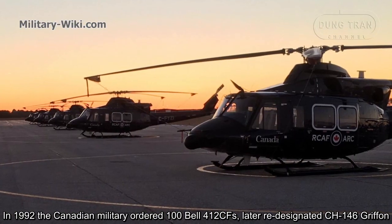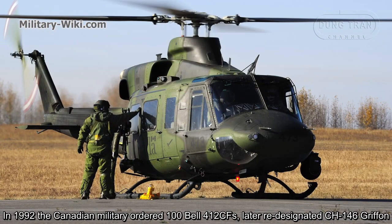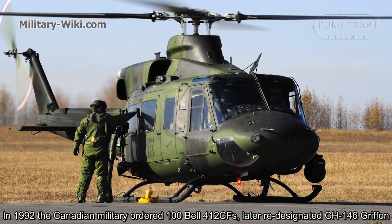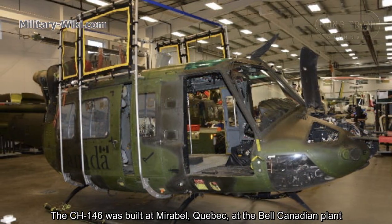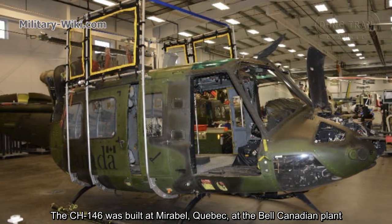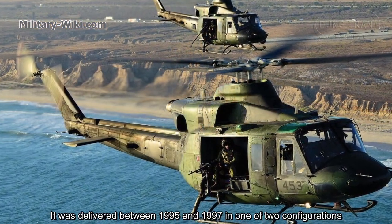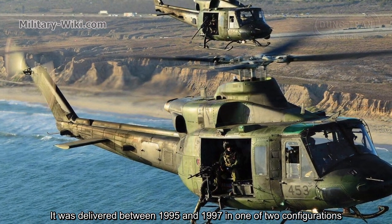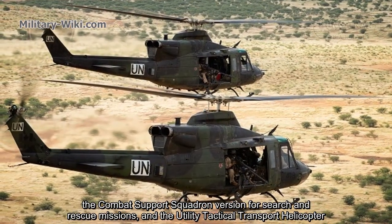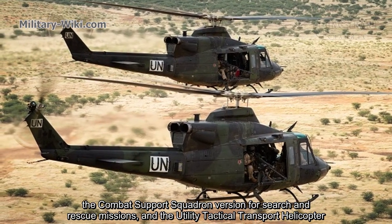In 1992, the Canadian military ordered 100 Bell 412 CFs, later re-designated CH-146 Griffin. The CH-146 was built at Mirabel, Quebec, at the Bell Canadian plant. It was delivered between 1995 and 1997 in one of two configurations: the combat support squadron version for search and rescue missions, and the utility tactical transport helicopter.